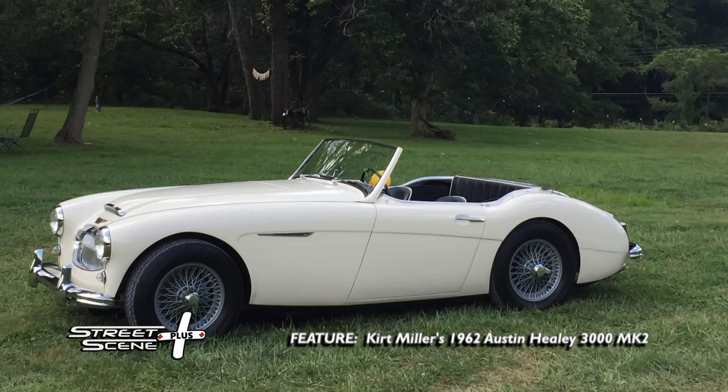Kurt is sending in pictures of his 1962 Austin-Healey 3000 MK2, model BT-7. This car has 38,400 original miles on it and weighs 2,400 pounds.